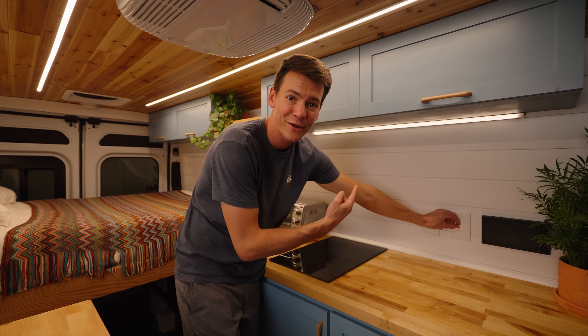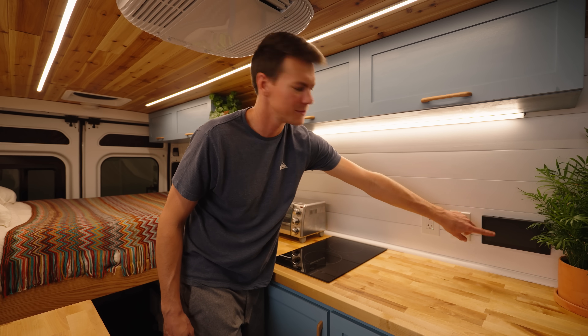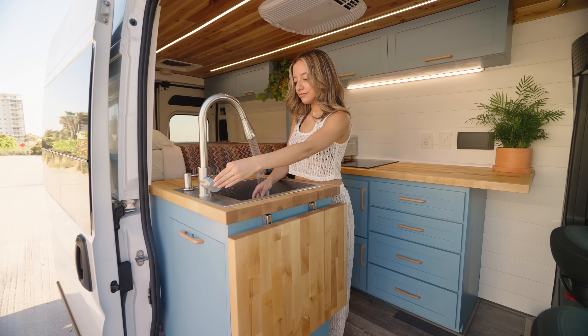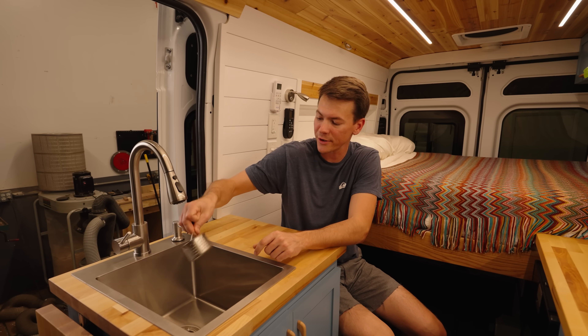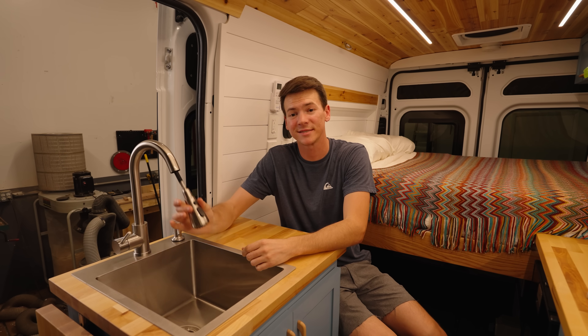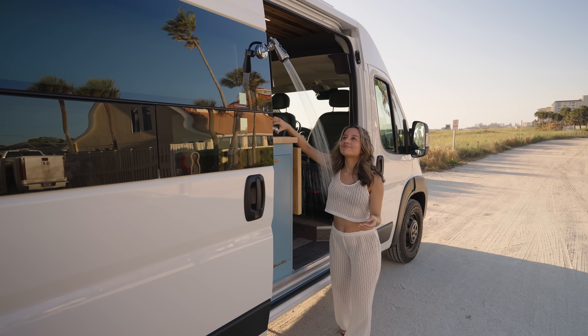There's also a little countertop light and an outlet over here. On the opposite side of your cooking area you have a big stainless steel sink. The sink basin is big enough to comfortably wash pots and pans, and it has a cool little strainer built into it so you don't have to worry about food bits going down into your gray water tank. The faucet is extendable so you're actually able to swing it outside and mount it on the door to use it as an outdoor shower.